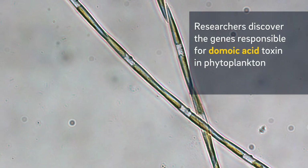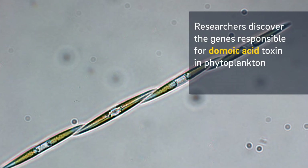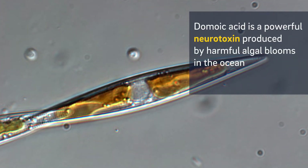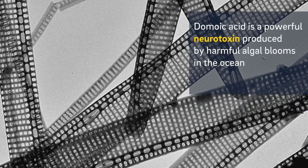The main breakthrough of our study was the discovery of genes that encode a chemical called domoic acid. Domoic acid is a powerful neurotoxin that is produced by harmful algal bloom phytoplankton in our oceans.